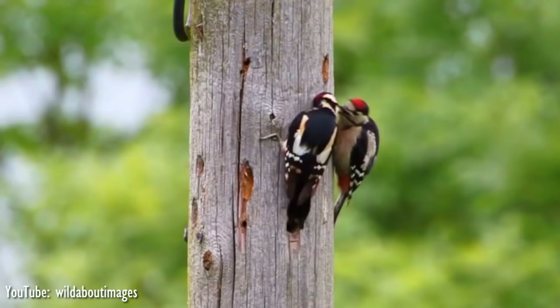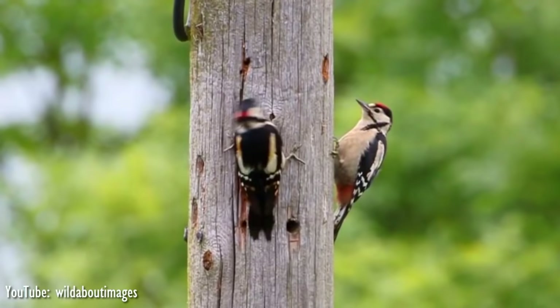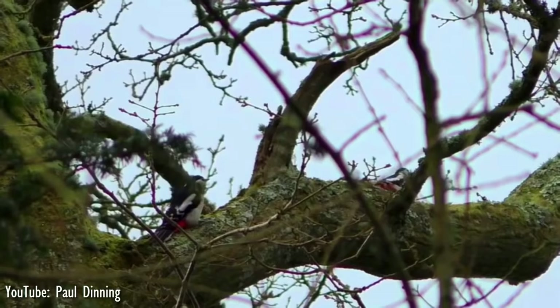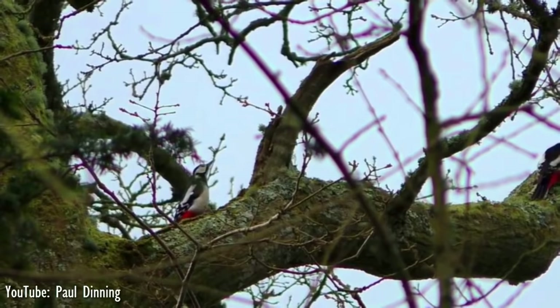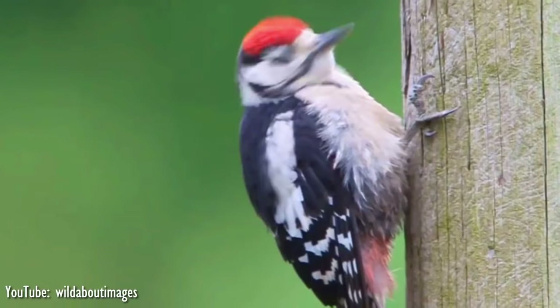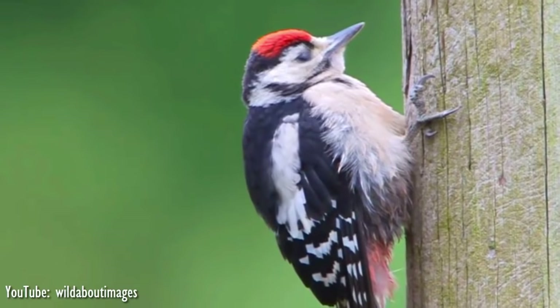The Great Spotted Woodpecker is omnivorous. It digs beetle larvae from trees and also takes many other invertebrates, including adult beetles, ants, and spiders, along with raiding the eggs and chicks of other cavity-nesting birds. The total population is estimated at 73.7 to 110.3 million individuals, with 35% of the population in Europe. For this reason, the Great Spotted Woodpecker is evaluated as a species of least concern by the IUCN.